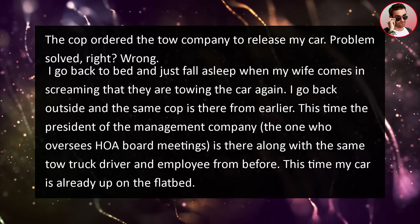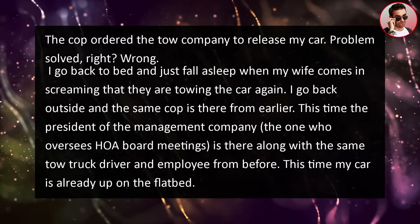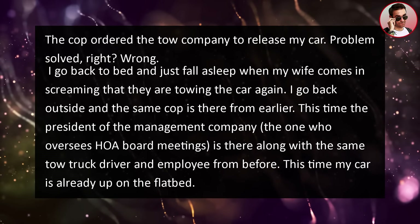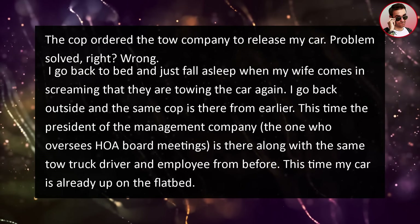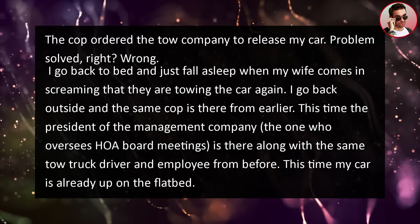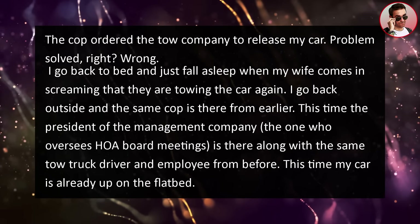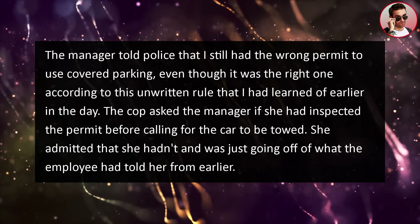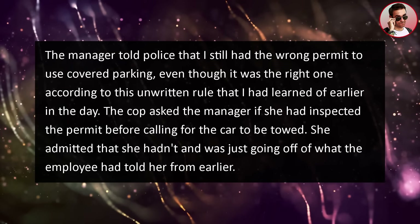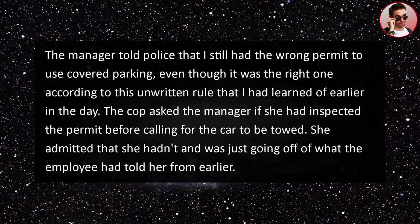Problem solved, right? Wrong. I go back to bed and just fall asleep when my wife comes in screaming that they are towing the car again. I go back outside and the same cop is there from earlier. This time the president of the management company, the one who oversees HOA board meetings, is there along with the same tow truck driver and employee from before. This time my car is already up on the flatbed. The manager told police that I still had the wrong permit to use covered parking.